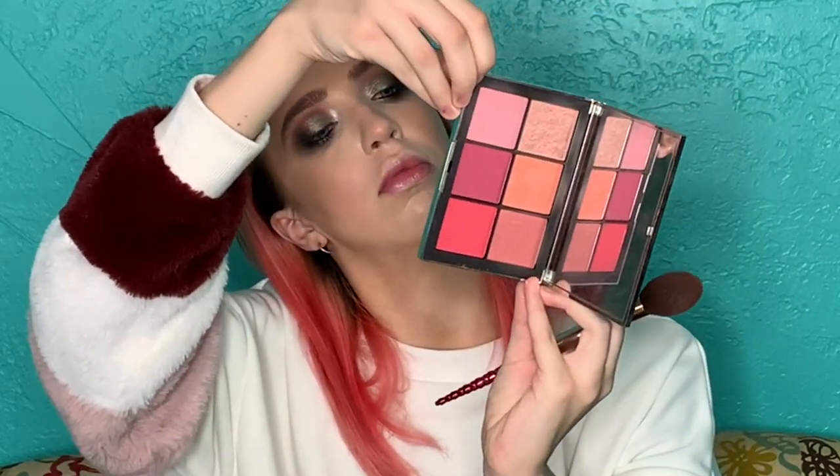For blush I'm going to take the NARS Narcissist Wanted palette. I love this blush palette but the packaging is impossible to open. I'm just going to take the lightest mauve-y shade and put that on my cheeks using a Wet n Wild P53 brush from the Fire and Ice collection.